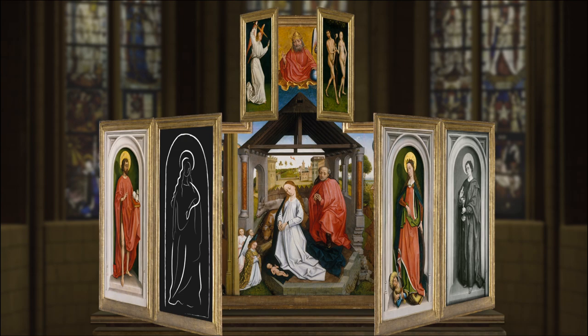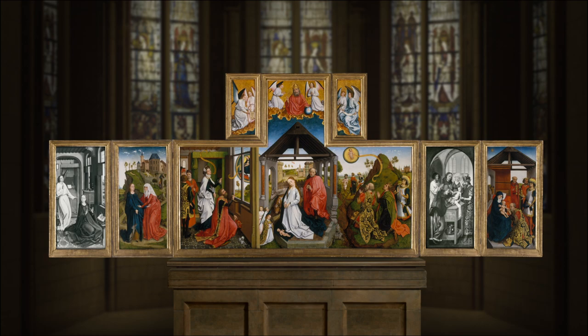On holidays, the altarpiece would have been unfolded, revealing a colorful and joyous illustration of the birth of Christ.